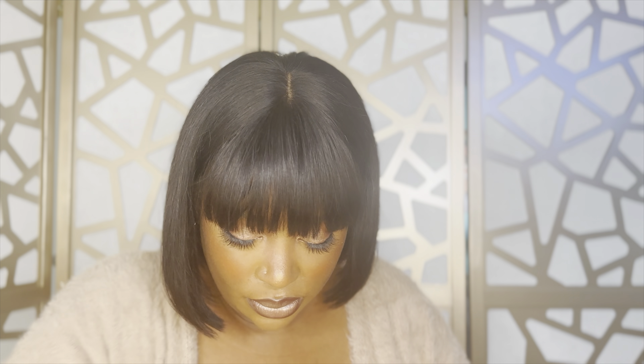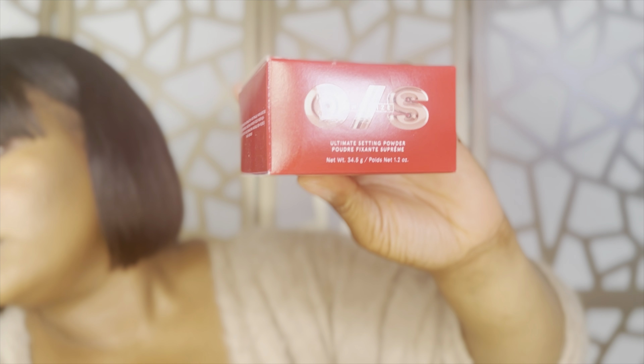I also grabbed the One Size setting powder. I'd already tried the translucent powder, which was fine, but I wanted to try the yellow butter powder — the yellow tinted one. It was between this one and the Huda Beauty powder, but the Huda Beauty powder was about four dollars more for less product, so this was a better bang for my buck. I will say, if it doesn't set well under my eyes, it's going back.